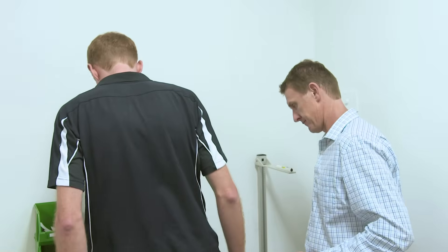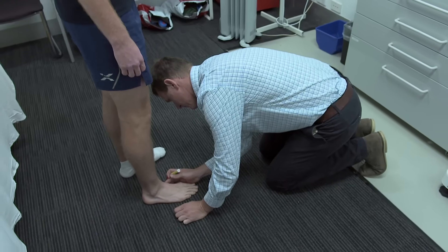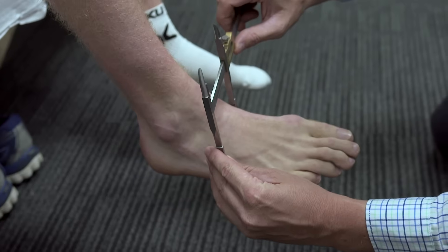Once we get here and start working with elite athletes, we're looking at the elite population and trying to identify small differences. If we can get 1% gains or keep someone from getting injured, that's the difference between not making an Olympic final, making an Olympic final, or winning a medal.